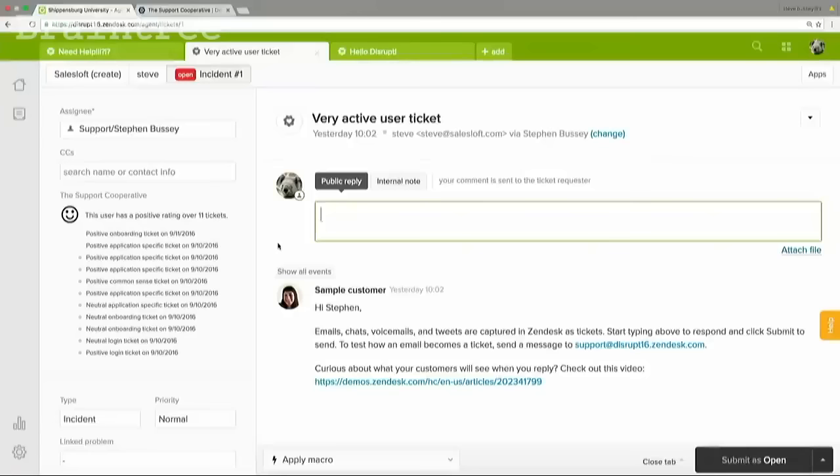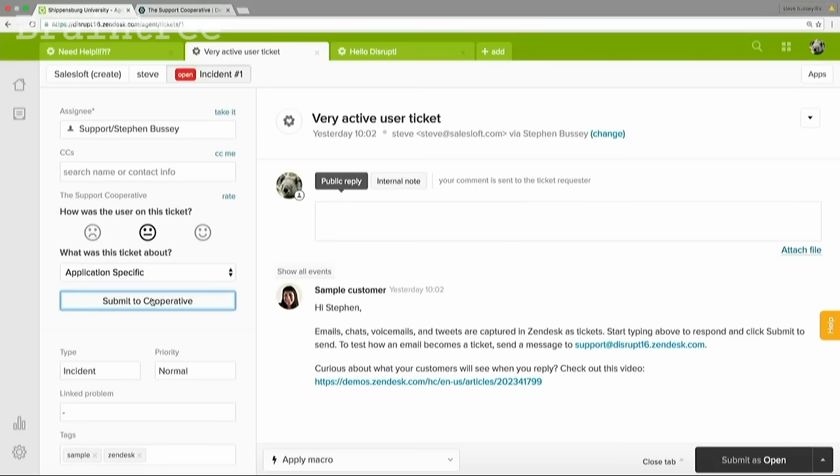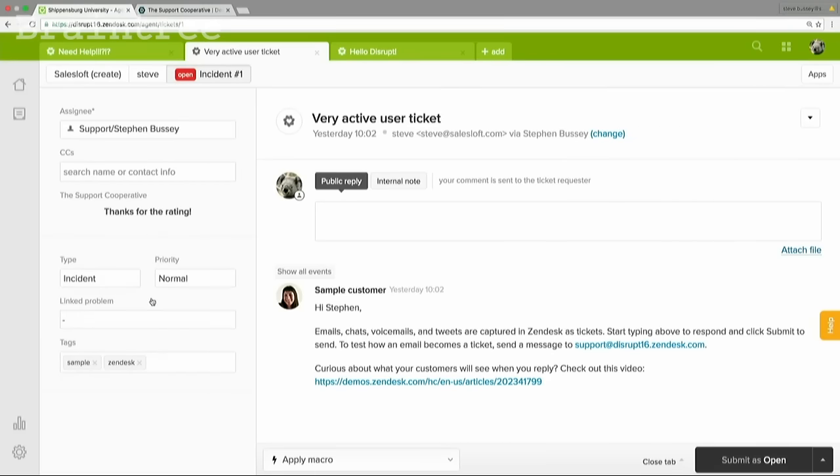The Support Cooperative allows companies to pull together their support knowledge and see past ticket histories for an email address. Support agents can see the disposition and sentiment of past tickets from all companies that are in their pool. Agents then rate support tickets based on the disposition and the type of issue that it was. This information is anonymously shared with all other companies.